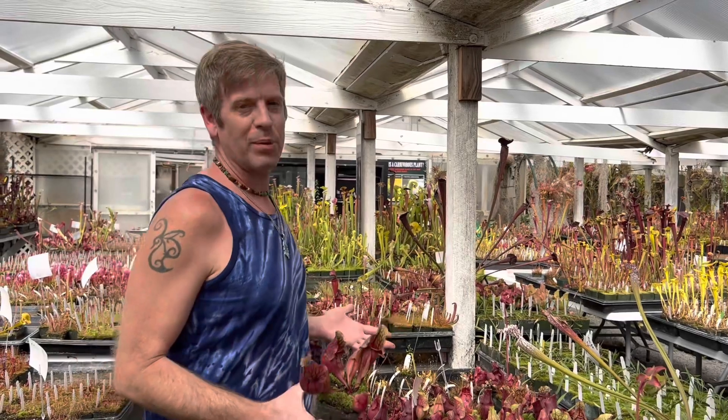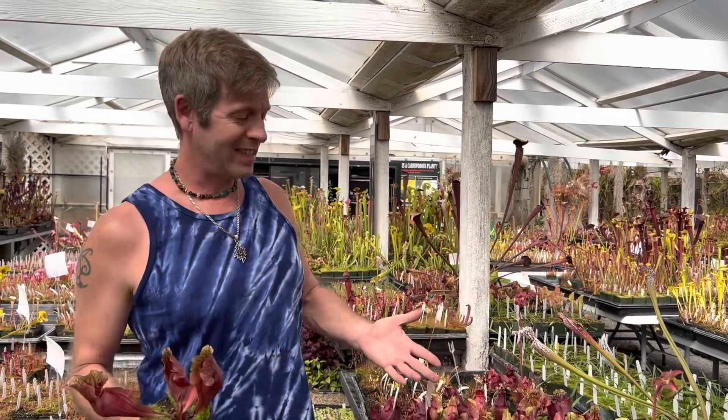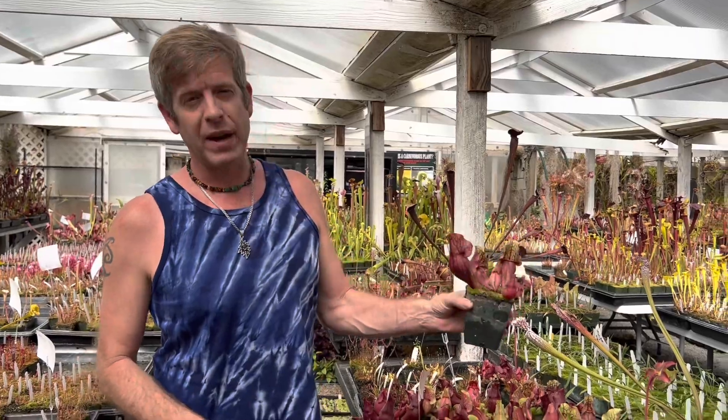Danielle and I were just checking out these beautiful purpurea and we wanted to share them with you guys too. These are actually the ones that we're selling on our webpage right now.